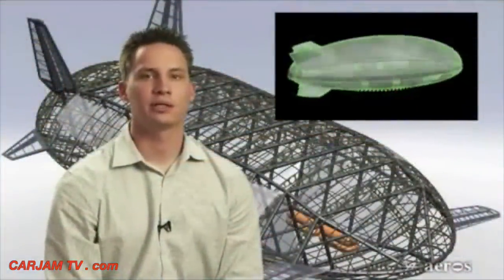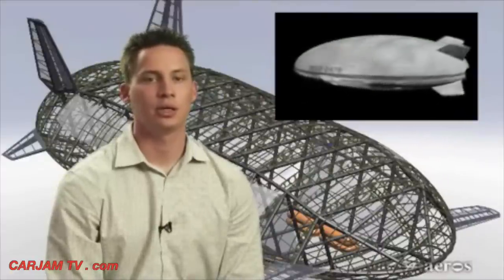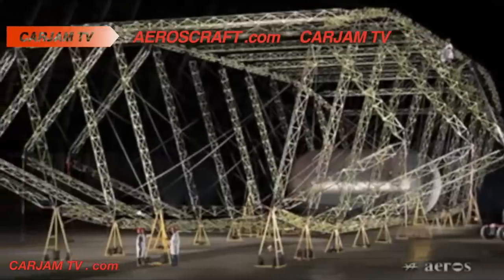The Aeroscraft is a new type of rigid variable buoyancy air vehicle that is designed to control lift in all stages of flight or ground operations, including the ability to offload payload without the need to re-ballast. Key features include a rigid structure, vertical takeoff and landing, the ability to operate at low speed, in hover and from unprepared surfaces.